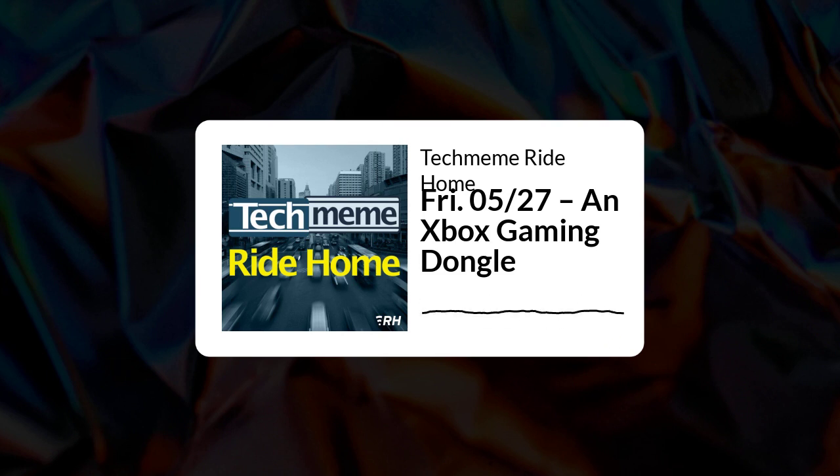We can now confirm that that is indeed true, and it pertains to a modernized HDMI streaming device that runs Xbox Game Pass and its cloud gaming service. Microsoft is, however, exploring additional iterations of the product before taking it to market. In a statement provided to Windows Central, a Microsoft spokesperson described its commitment to lowering boundaries to Xbox content via low-cost hardware, while acknowledging that the existing version of Keystone needs a little more time to bake before going live. From what we understand, Keystone has been in development for a couple years, with Microsoft continuing to finalize the product's feature set.